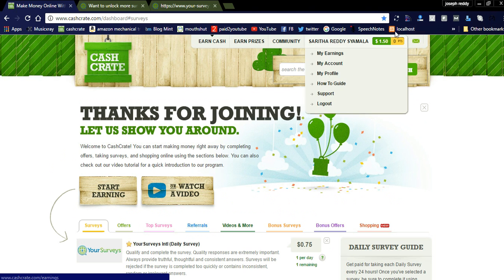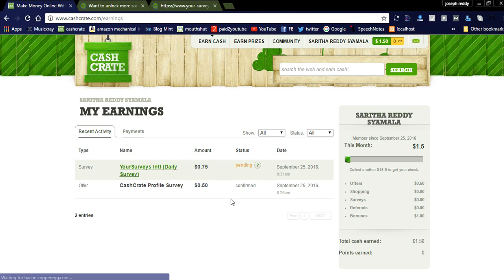You can check in the top right links how much earnings you will get. By registering you will get a bonus of one dollar. By completing the profile you will get 50 cents, and by completing the daily survey you will get 0.75 cents.